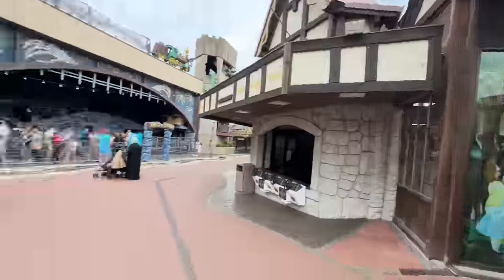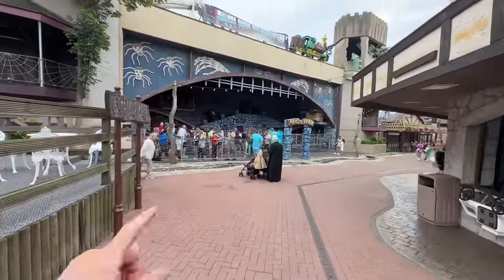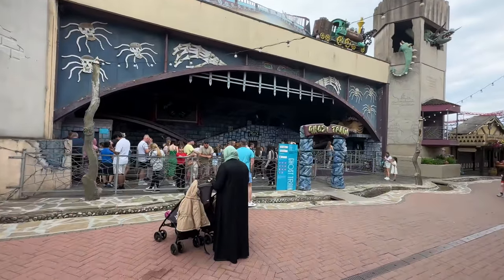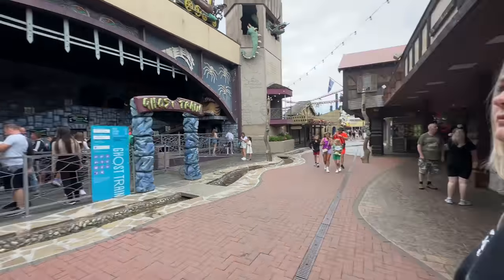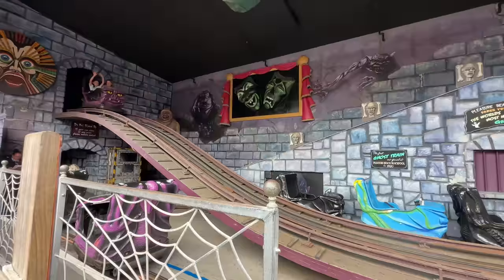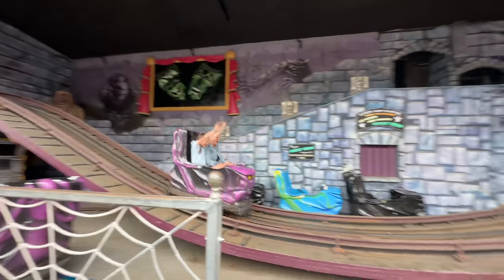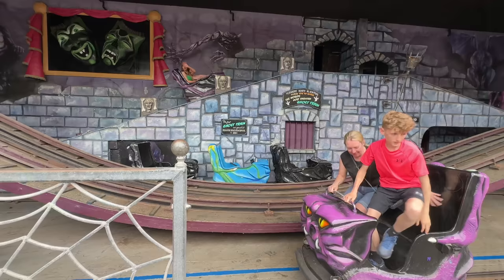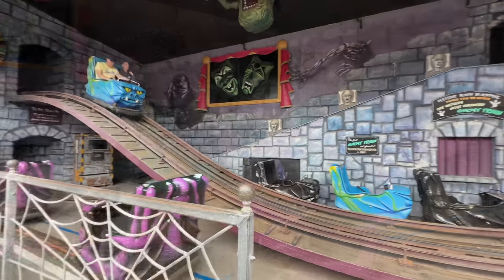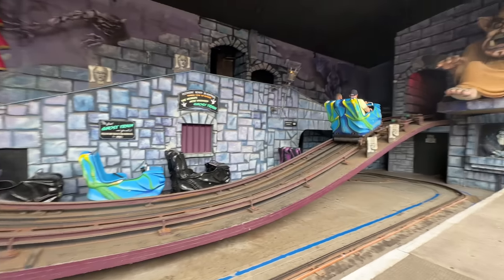Right, time to hit up the next ride — the ghost train. Unfortunately no fast track for this and it's always really popular. Even though the park is quiet there's still a fairly decent queue. I believe it's the oldest ghost train in the world — it's actually all right, a bit cheesy but still fun nonetheless.